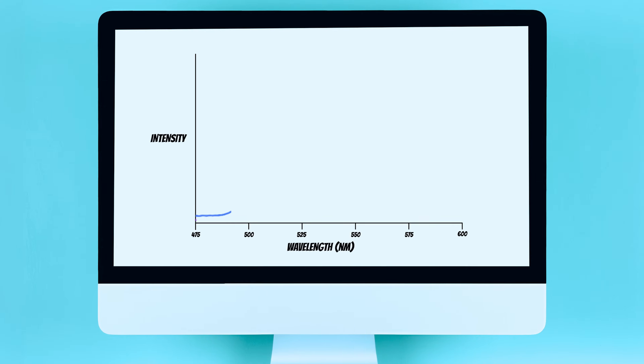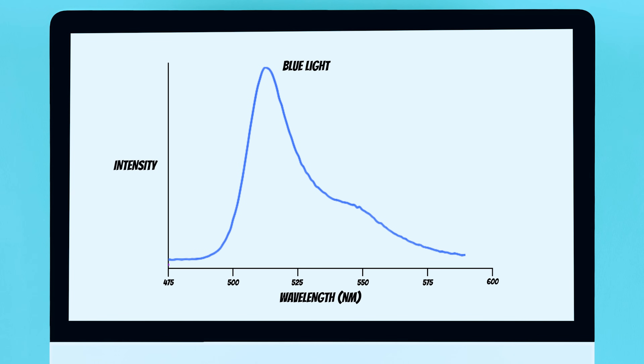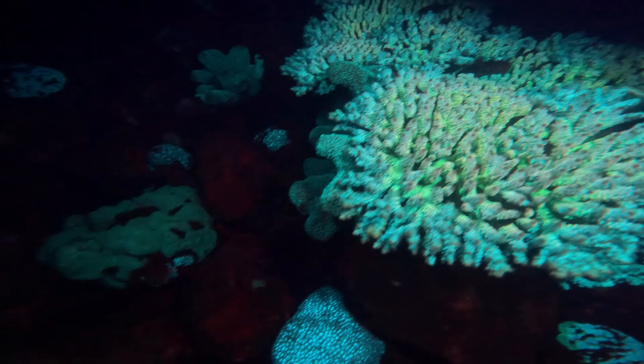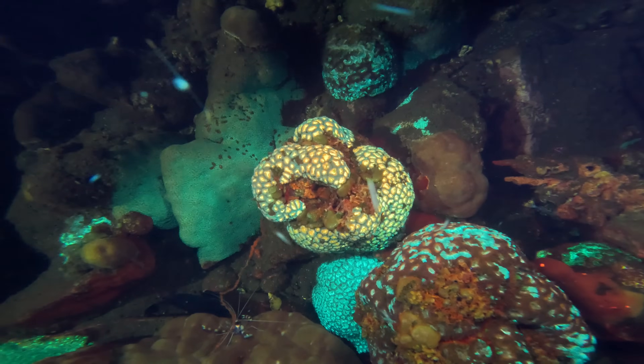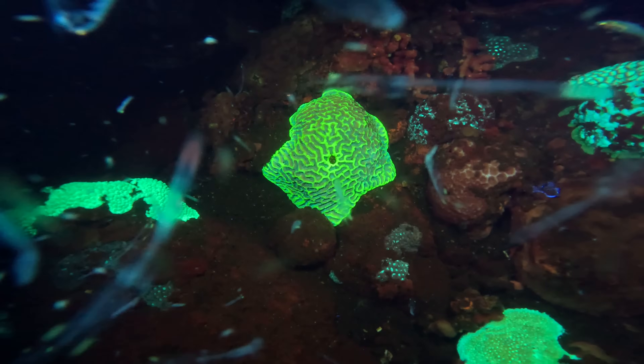Interestingly, research suggests that blue light should trigger stronger fluorescence in most sea creatures. But without the right filters, the intense blue light can make it difficult to see the glow. UV light, however, isn't visible to us, so it doesn't overwhelm the scene, allowing the fluorescence to stand out more clearly. And in corals, it reveals some incredibly intricate patterns and colours.